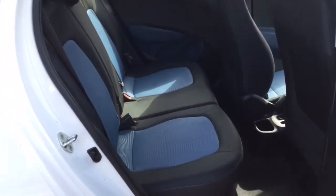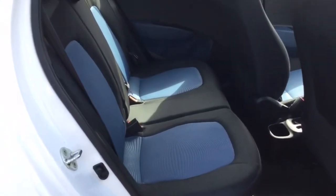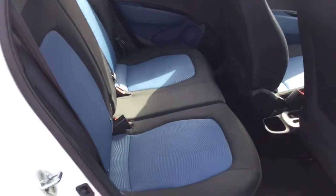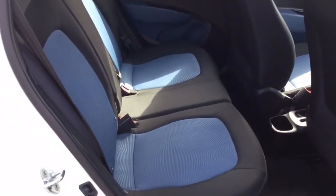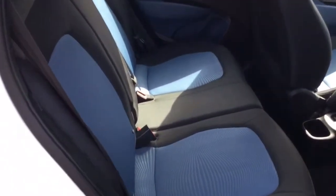As you can see, there is a black and blue cloth interior. It's in lovely condition, just like the rest of the car. There are two isofix points on the rear seats, as well as three seat belts, so there is plenty of room for passengers.